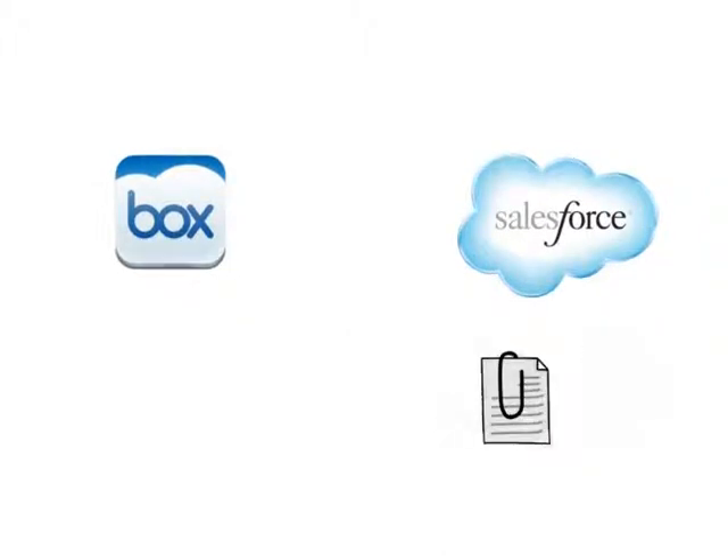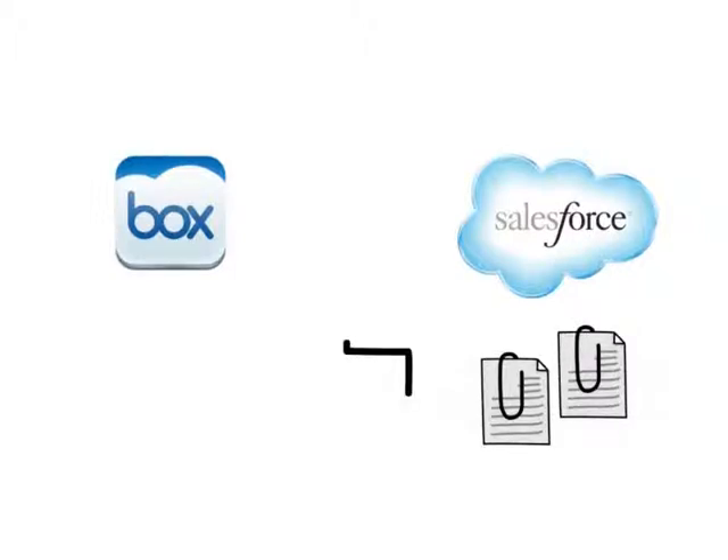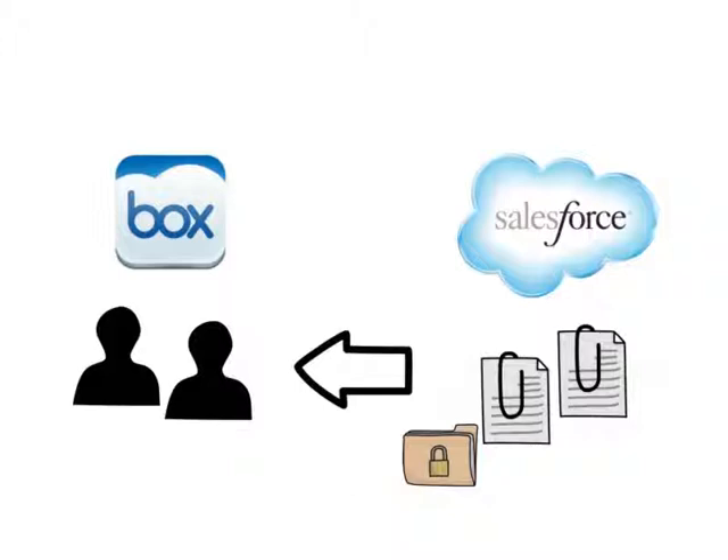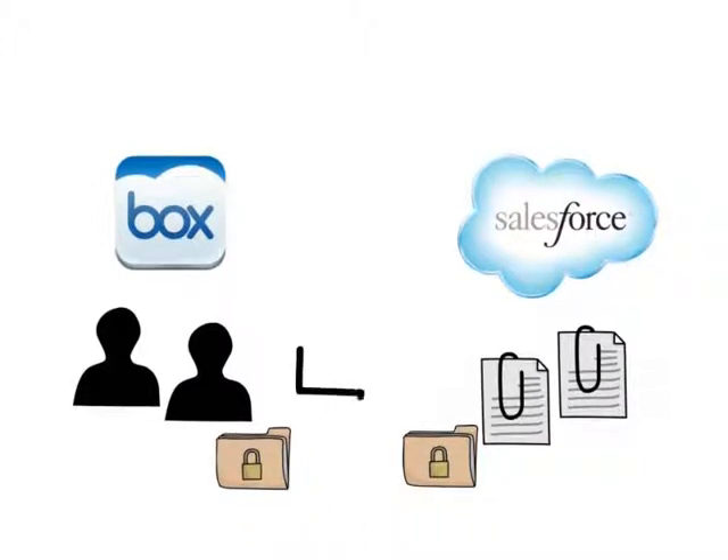However, with all clients' important information stored in Salesforce, how can you share this information with your colleagues who are using Box? How can you securely backup your Salesforce to Box? Is there a way to easily upload important business presentations from Box to Salesforce?